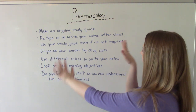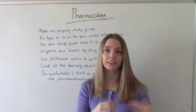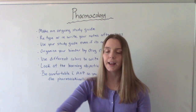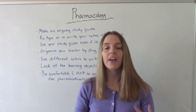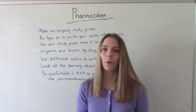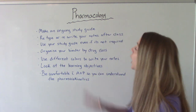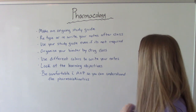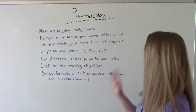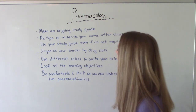Make an ongoing study guide. From week one, create a study guide covering what you learned that week, save it as a file, and add new information each week. That way, when finals or midterms come, your study guide is already built. Also, retype or rewrite your notes after class — whichever format you prefer — because reprocessing the information helps with memorization.